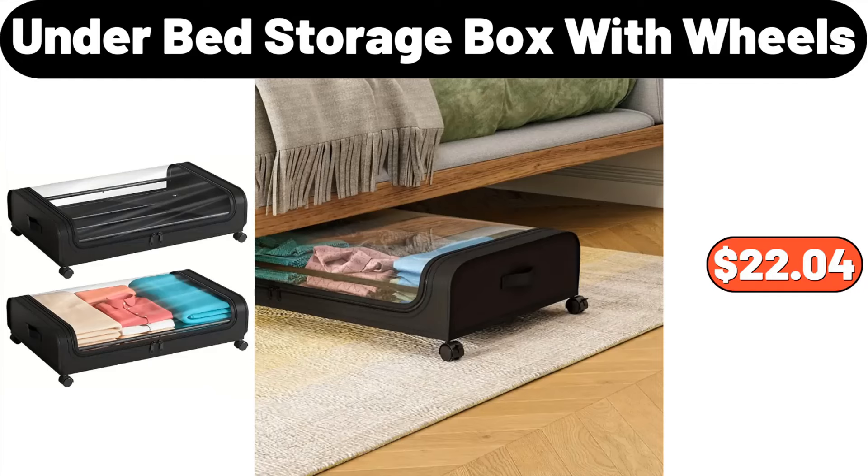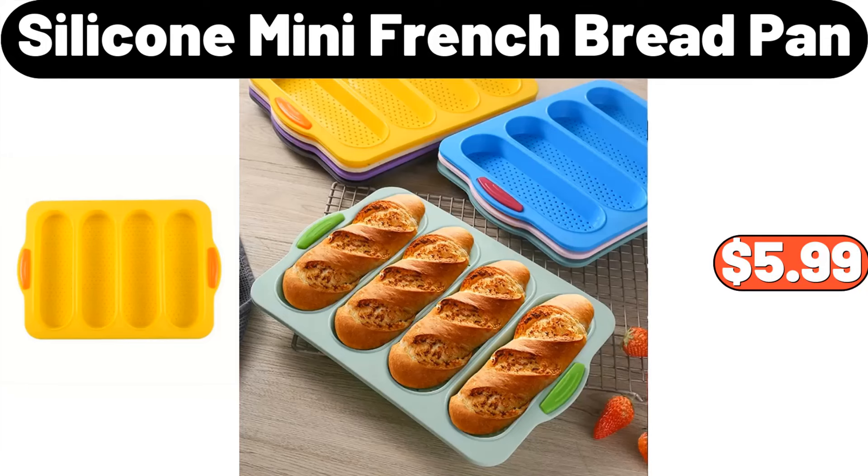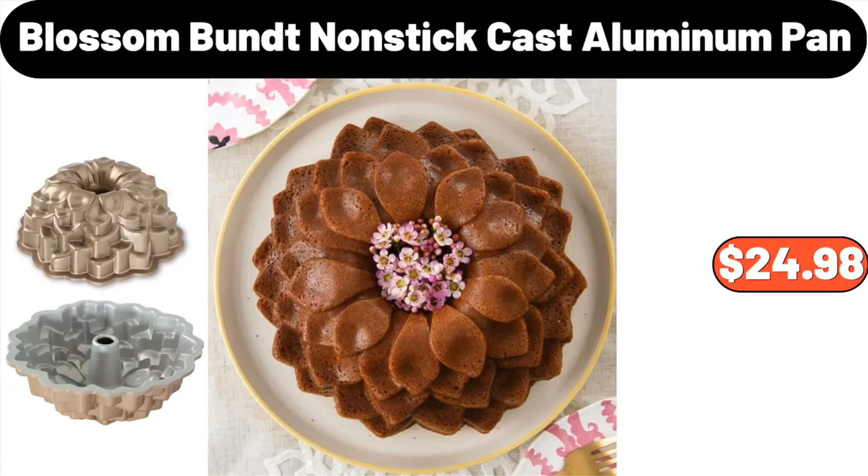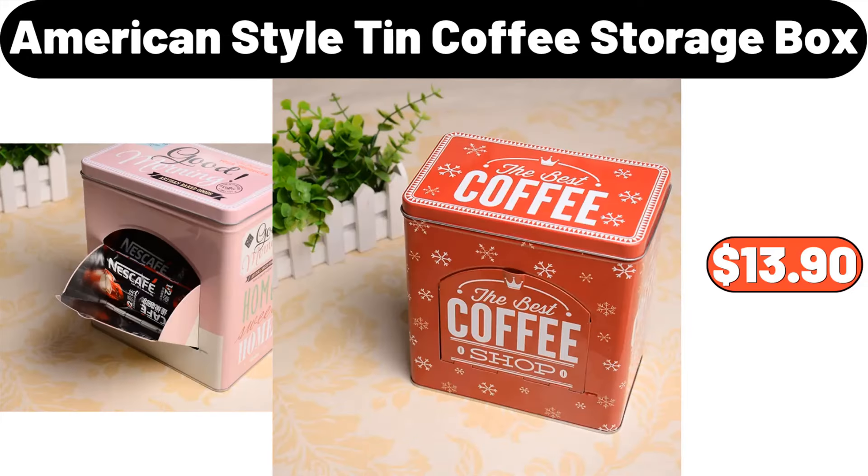Under Bed Storage Box with Wheels, $22.04. Silicone Mini French Bread Pan, $5.99. 5-PCS Wooden Cooking Spoon Set, $11.96. Blossom Bundt Nonstick Cast Aluminum Pan, $24.98. American Style Tin Coffee Storage Box, $13.90.